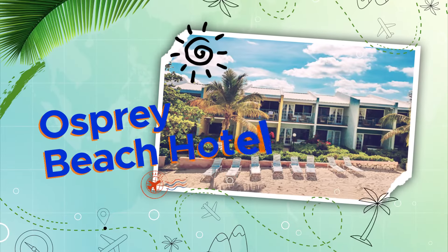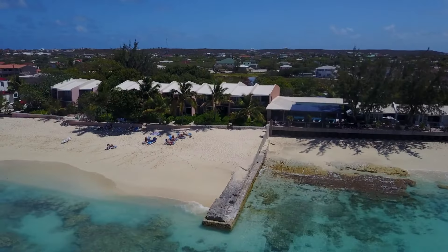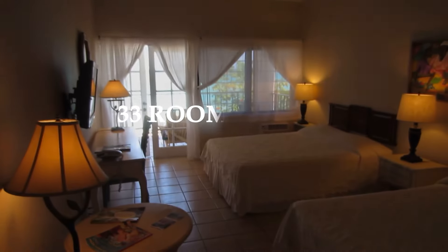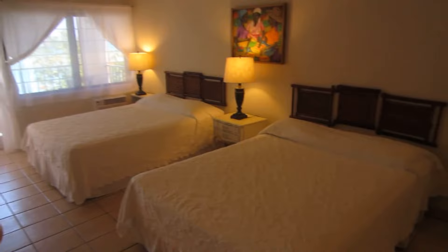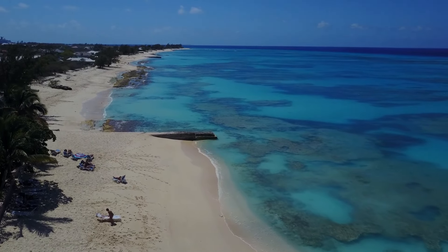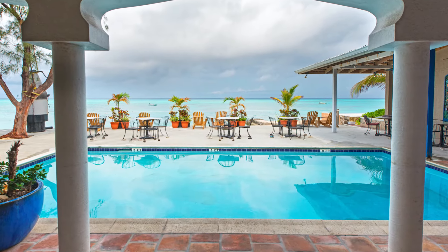When visiting Turks and Caicos, the Osprey Beach Hotel is the ideal choice for a contemporary, laid-back vacation. The hotel has 33 roomy suites with comfortable bedding and individual balconies with views of the atrium or the ocean. Because of its handy location, Osprey is close to Osprey Beach, and the hotel can help you plan the ideal schedule of must-do activities.